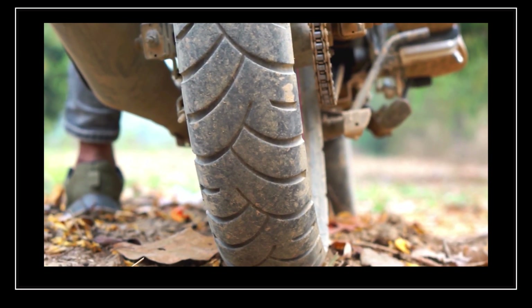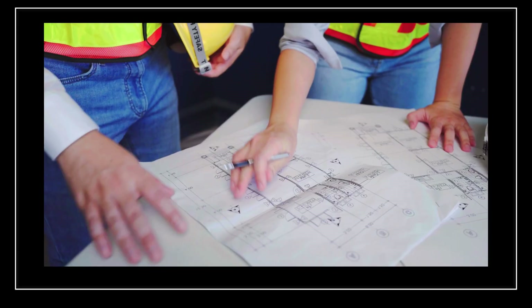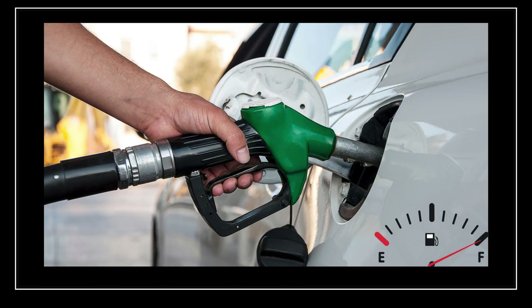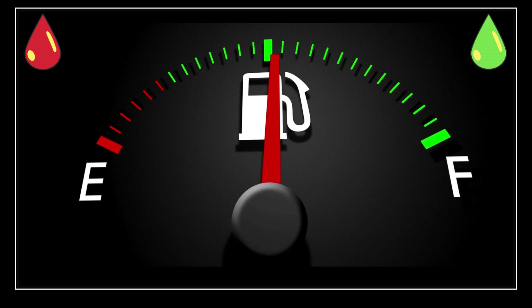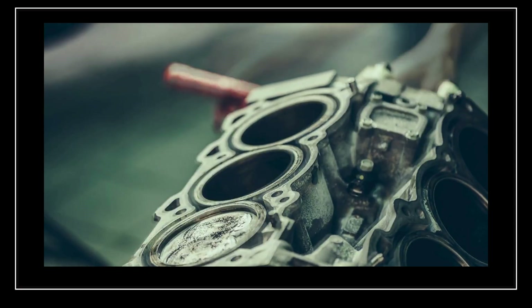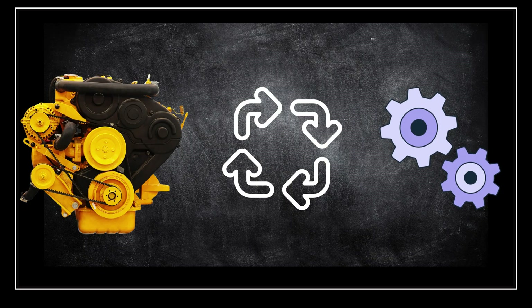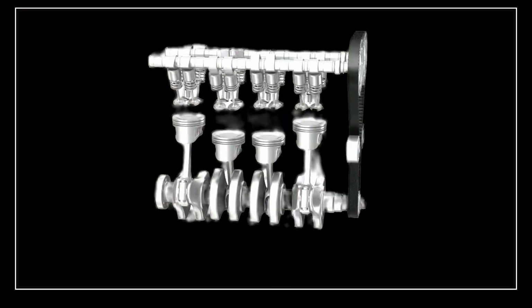Have you ever wondered how your car, motorcycle, or even a lawnmower engine works? The secret lies in a simple but powerful process called the four-stroke cycle. The four-stroke cycle is the process that most gasoline and diesel engines use to convert fuel into motion — used in cars, motorcycles, lawnmowers, and many other machines. It's called four-stroke because the engine completes four distinct steps in one full cycle. Let's break it down step by step and explain how each stroke works to keep your engine running smoothly.